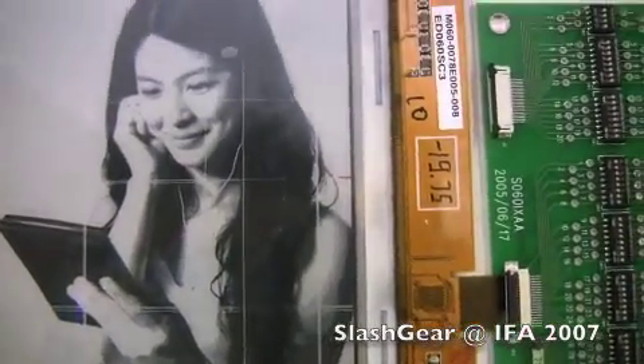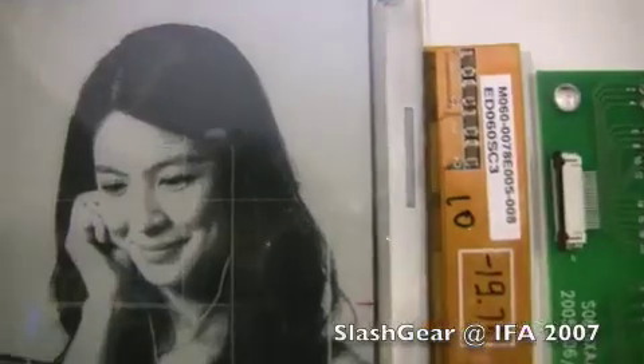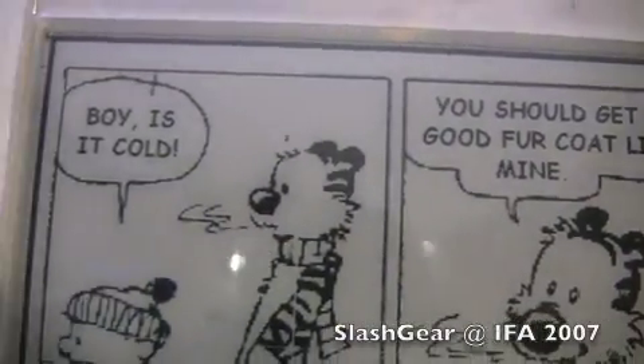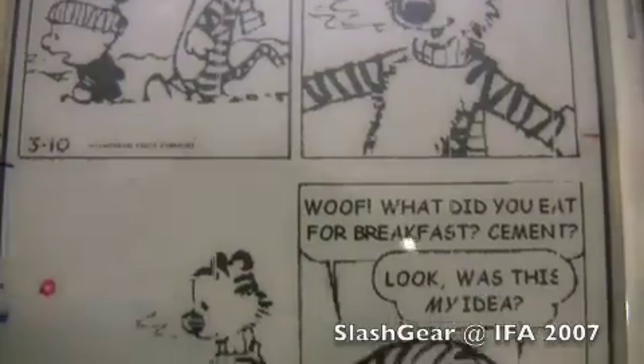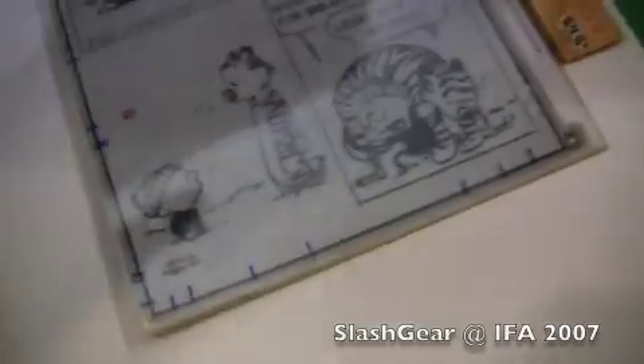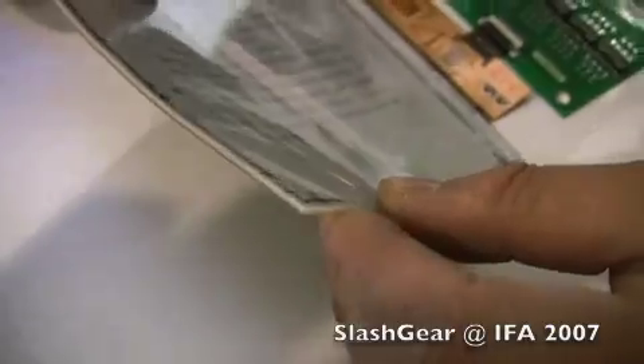Wow, that is really amazing. Can you lift it up so I can see the thickness of it? The thickness. Wow, that is amazing.